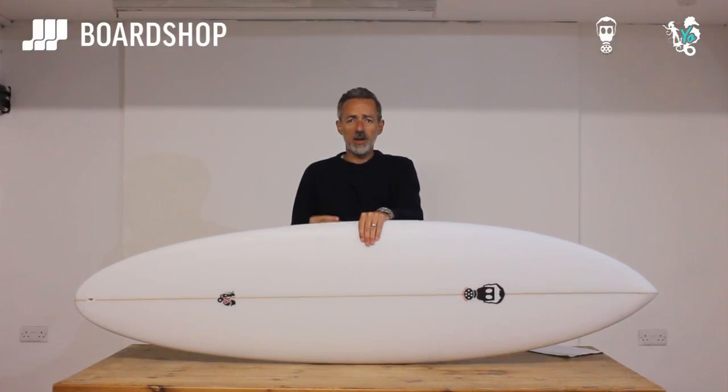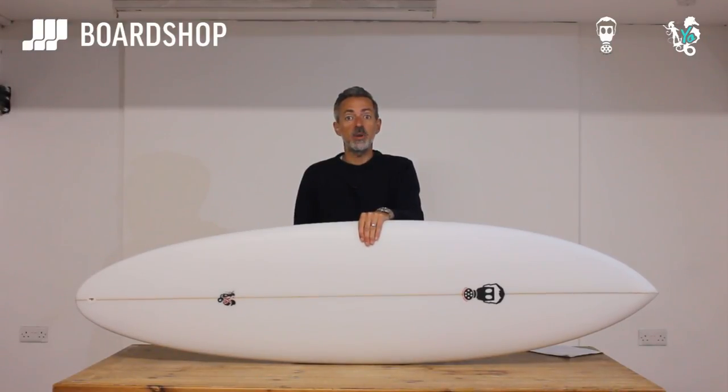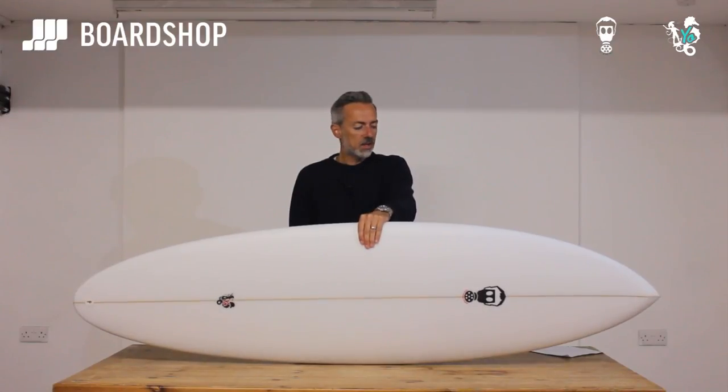Bags of paddle power, wave catching ability, and it will go in waves from thigh high to well overhead. We have a couple of customers in Indo right now - Lance is surfing this board and the feedback is phenomenal, even if conditions there haven't been quite brilliant for him. So let's have a look at the board.